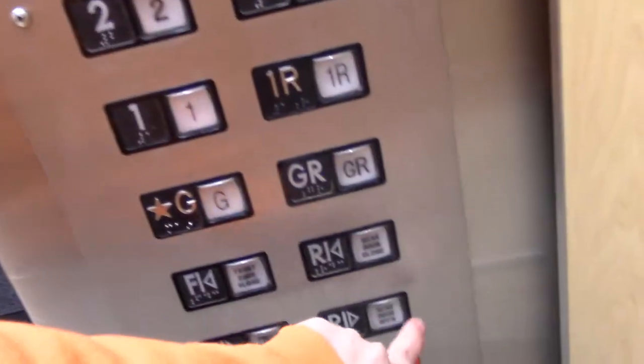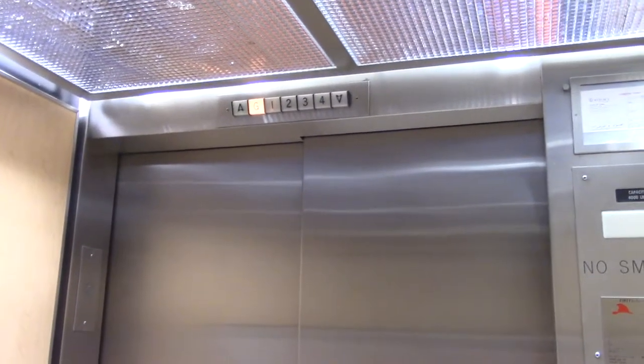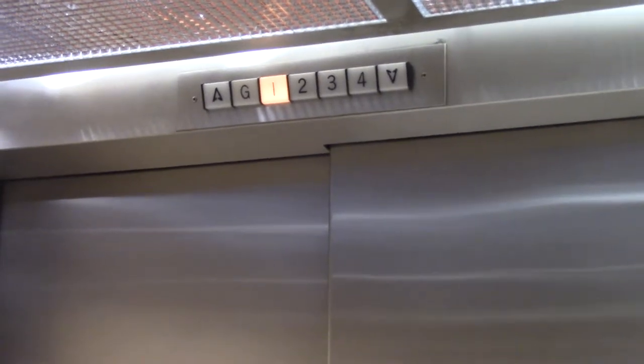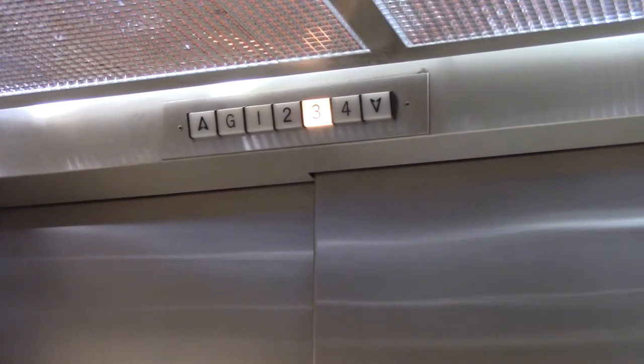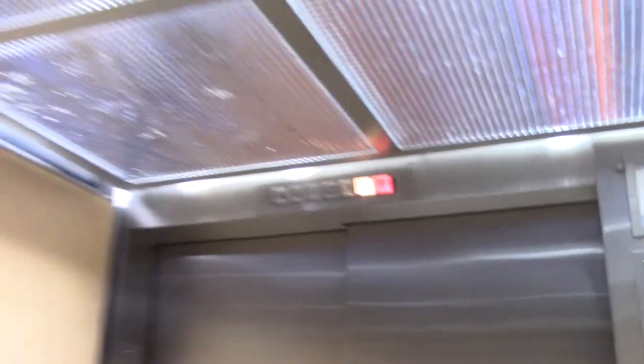Go to four. Here we go. Oh shit. Here we go. The crammy doorbell. I love it.